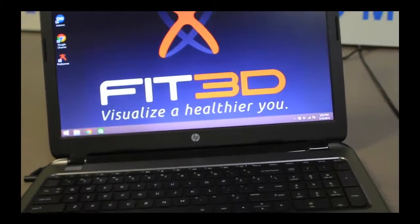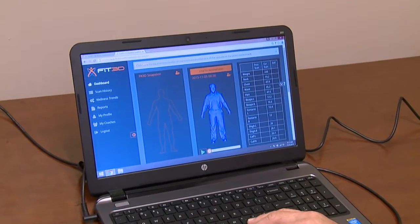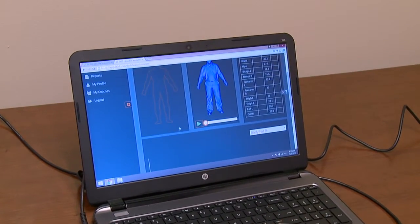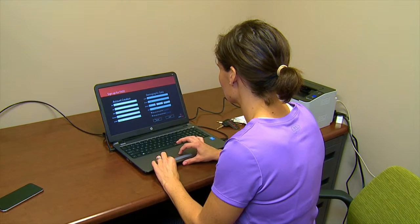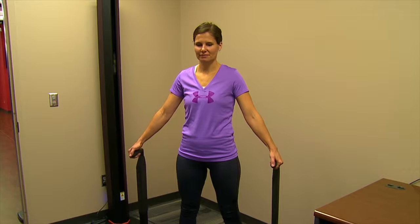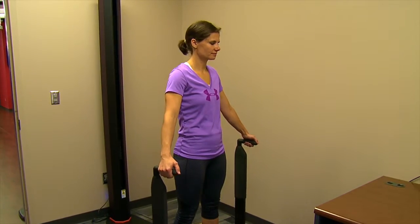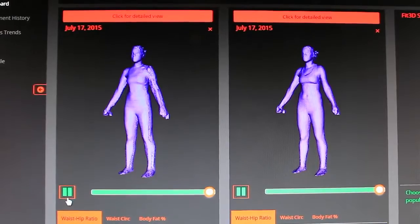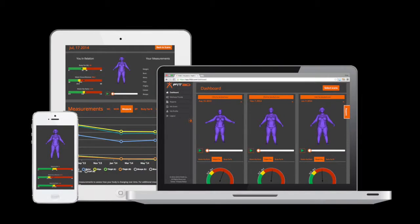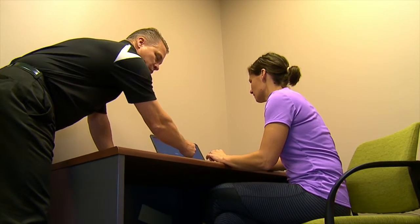All results are emailed five to ten minutes after the scan. Results can also be viewed interactively by logging into the Fit3D web platform at Fit3D.com. The data is securely stored there and can only be accessed by the individual. Members have the opportunity to use the Fit3D Pro Scanner up to two times a calendar year with their membership and can purchase additional scan packages, allowing them to track their fitness progress using a side-by-side comparison.